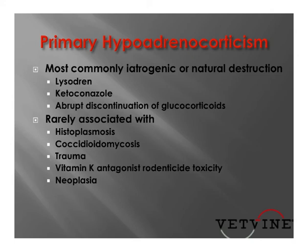More rarely, primary hypoadrenocorticism or Addison's disease has been associated with different types of fungal infections such as histoplasmosis and coccidioidomycosis, trauma, vitamin K antagonist rodenticide toxicity with adrenal hemorrhage, as well as various forms of neoplasia including lymphoma. That becomes very important when considering Addison's disease in cats.